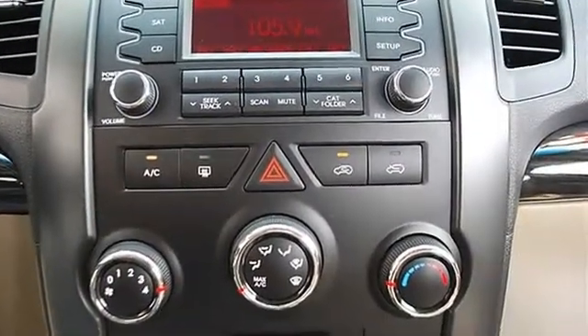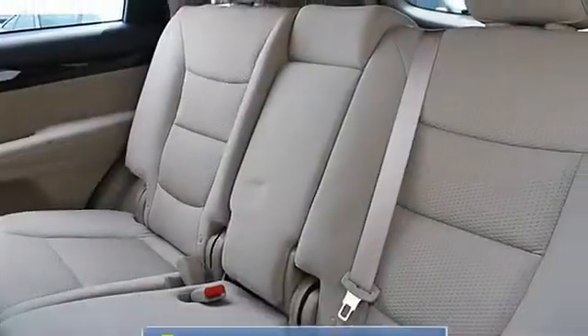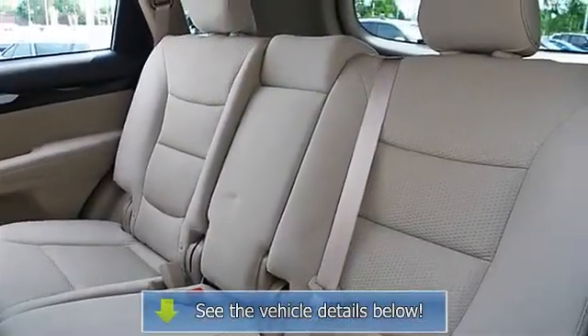Driver Vanity Mirror, Passenger Vanity Mirror, Driver Illuminated Vanity Mirror, Passenger Illuminated Visor Mirror.